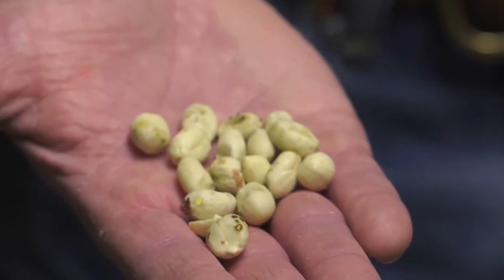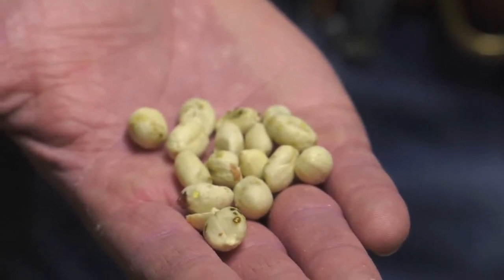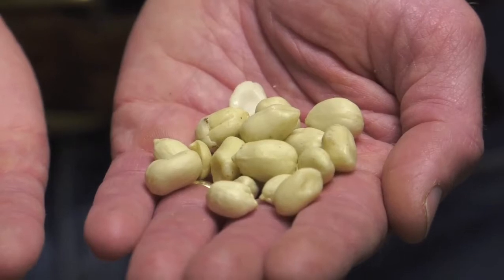It sticks its mouth parts into a peanut that's developing underground and sucks juice out of the seed, which leaves a spot on the seed and makes it unsellable and unusable for either peanut butter or candy or snacks.